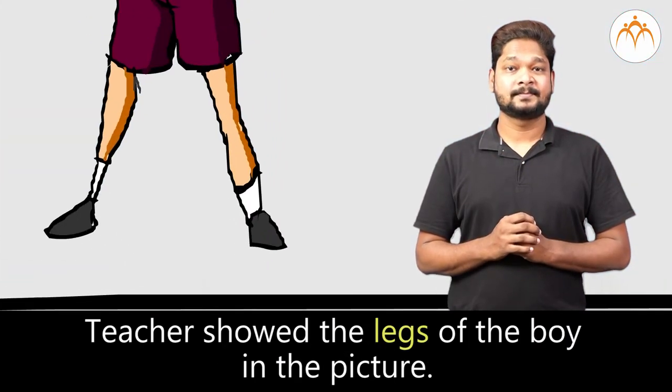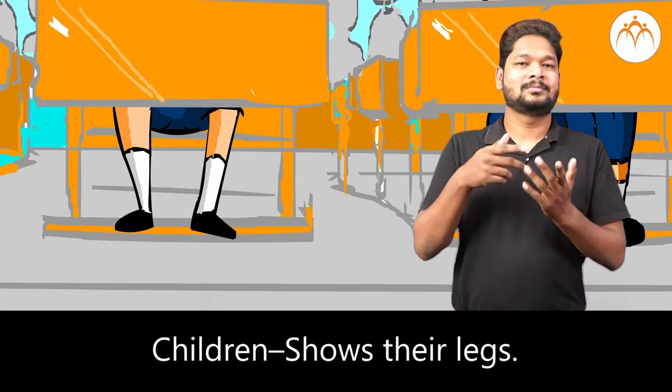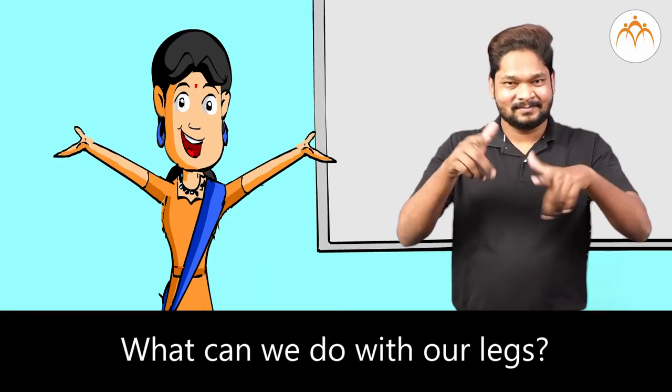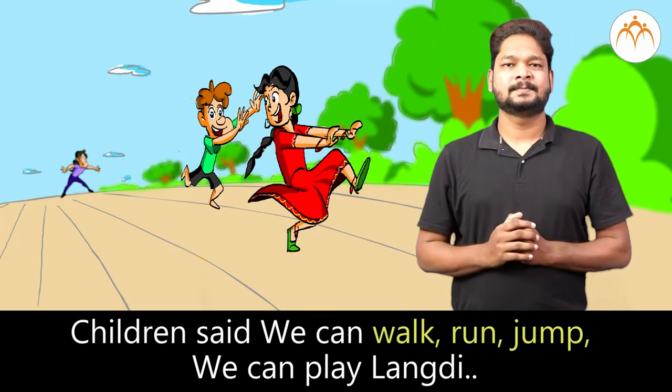Teacher showed the legs of the boy in the picture. Show your legs now. Children show their legs. What can we do with our legs? Children said, we can walk, run, jump, and play langdi.